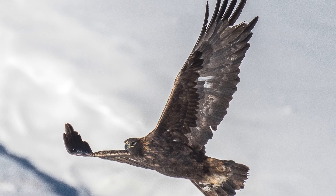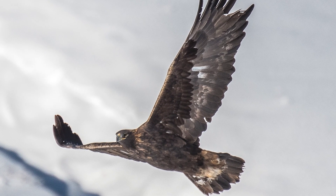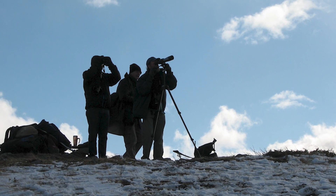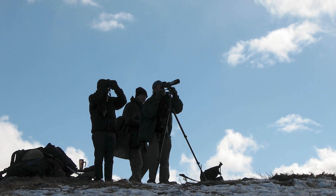Golden eagles are an indicator species, meaning that when we study them, they can reveal our impact on the environment. This is why, entering its 30th year, the Rocky Mountain Eagle Research Foundation remains so important.